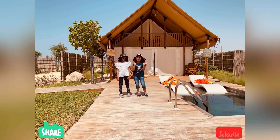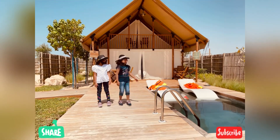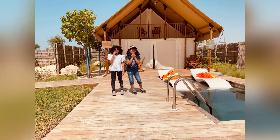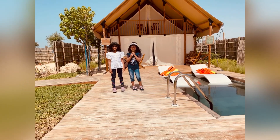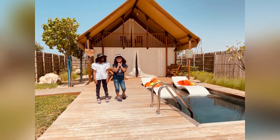Hello everybody, welcome back to our channel. Hope you watched our last video — we know you are excited for more videos. We know that you subscribe, like, share and comment. This has been a nice lovely day. I love this place — this is a relaxing, beautiful place.